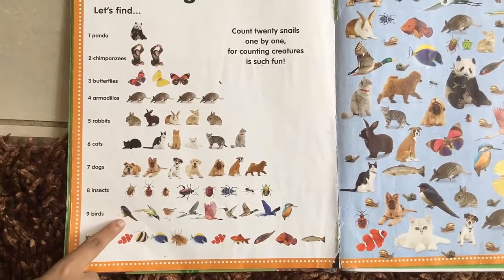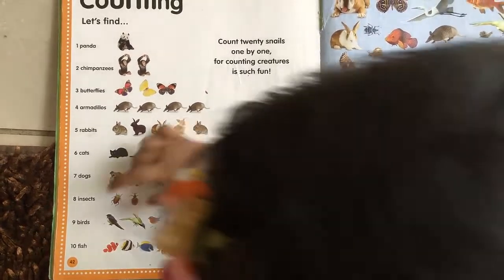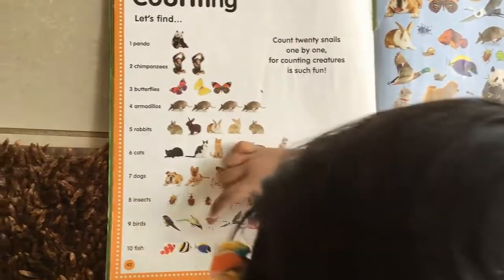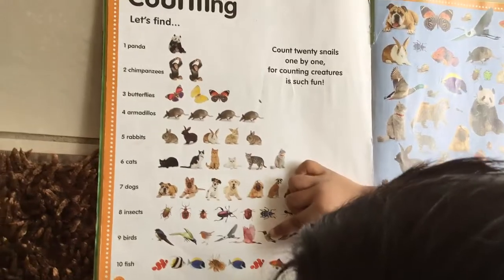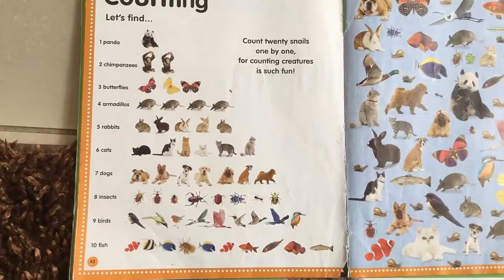Now what are these? Birds. How many are there? Try to count them. One, two, three, four, five, six, seven, eight, nine. Good job. There are nine birds.